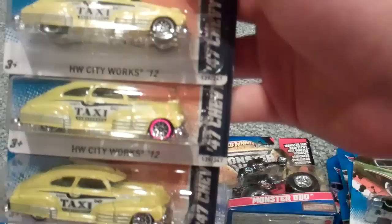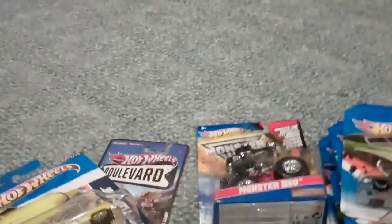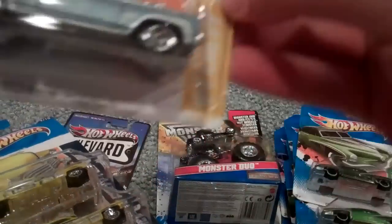I also got three of these 47 Chevy Fleet Lines, just because they're taxis and I love taxis. Gonna probably wheel swap some of those. Then I got a Chevy Chevelle SS — another recolored. And then I got the Tyrell, of course.